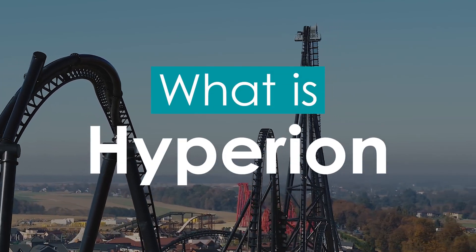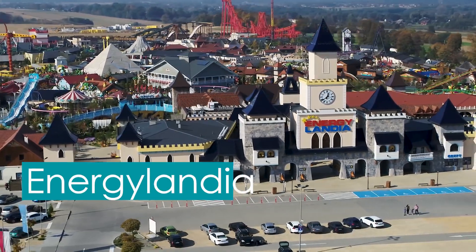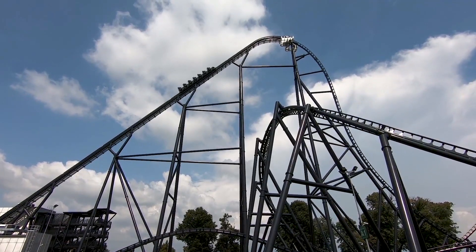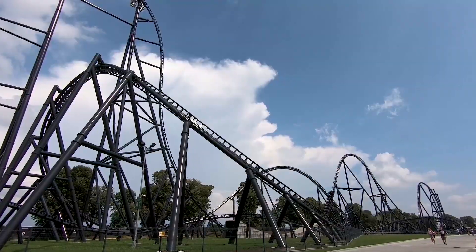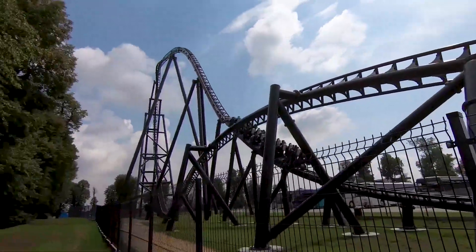Hyperion is a steel mega coaster located at Energylandia in Zator, Poland. The ride opened to the public as Poland's tallest, fastest, and longest roller coaster, as well as the tallest and fastest attraction of its kind within Europe as a whole.